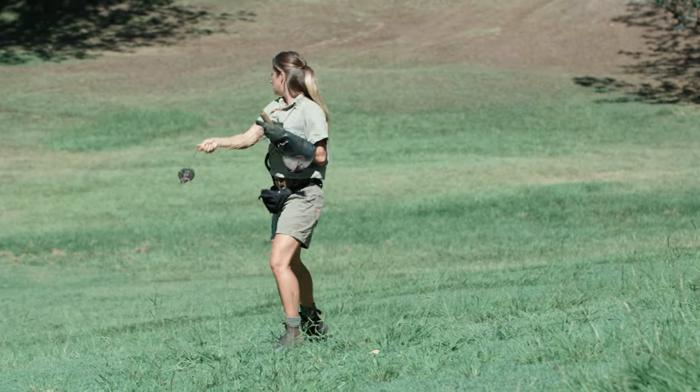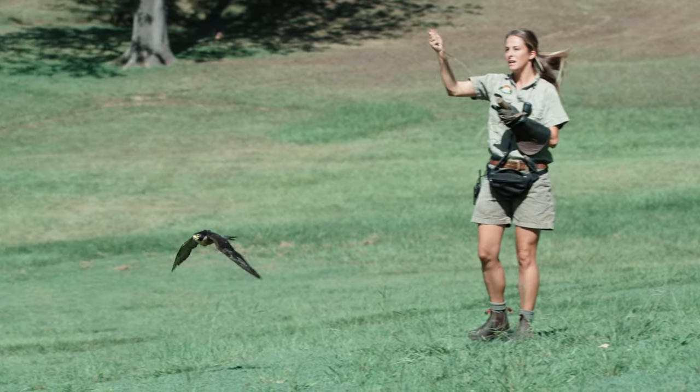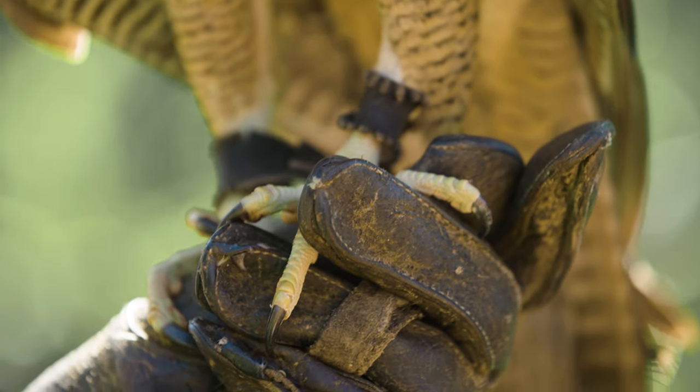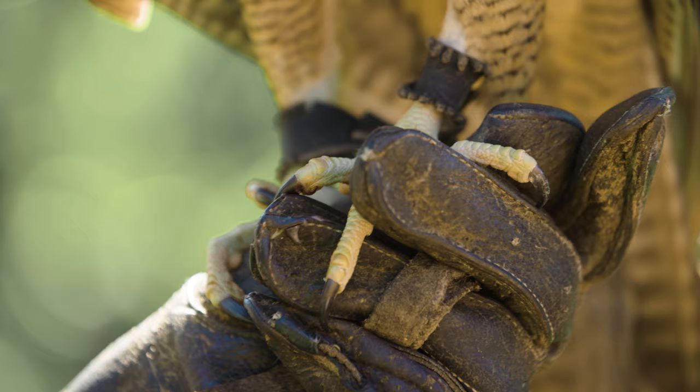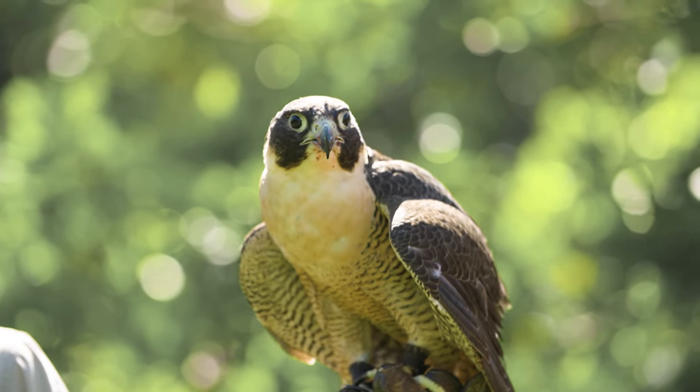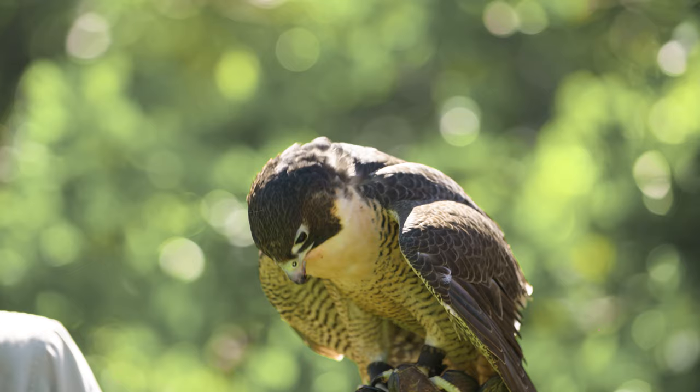He's one of the stars at the Free Flight Raptor Show, but he's been out of action for the past few weeks. Maverick has a bacterial infection in both of his feet. We resolved the problem originally, but he's had a bit of a relapse. The infection has caused some swelling and discomfort for Maverick, so it's time to take a closer look.